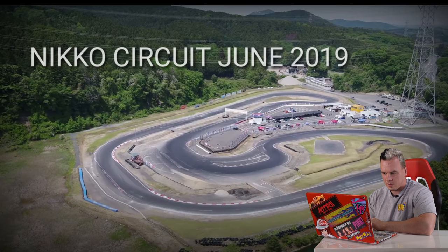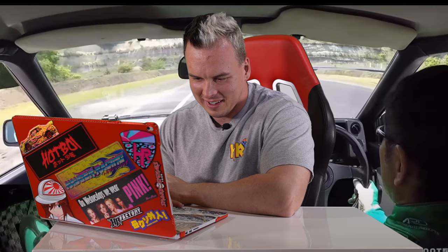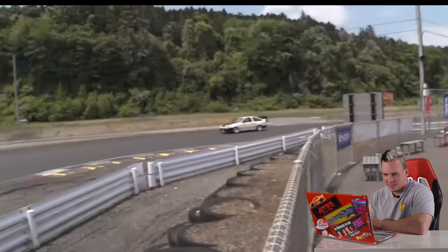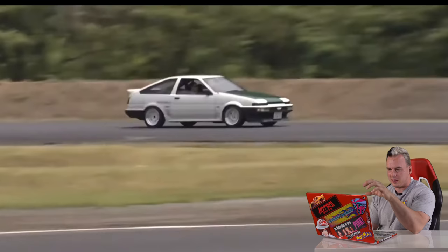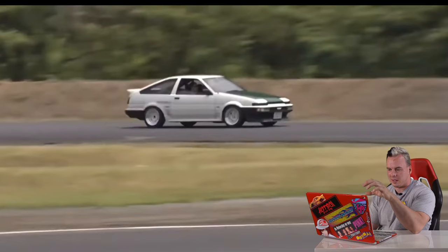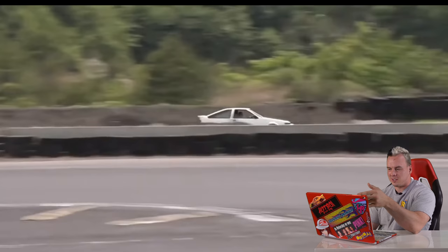Oh, this is recent — June 2019. He's drifting his AE86 at Nikos Circuit. Does he never wear a helmet? What an animal — apparently no roll cage, no helmet, he's like, I'm going. Not only is he drifting, I feel like he's the low power king. What he's able to do with some of these cars is actually really impressive. I just consistently see him driving these low horsepower cars and he's just shredding.